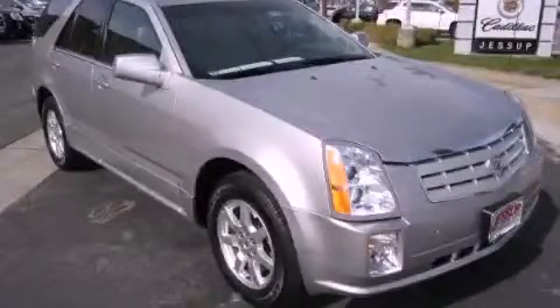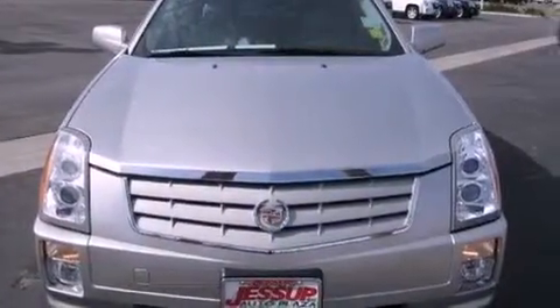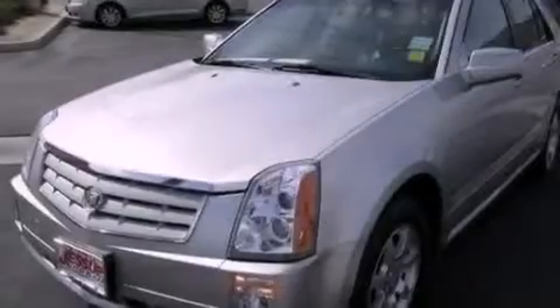This is a 2008 Cadillac SRX, a drive-in shape that provides endless luxury. It has a 3.6-liter six-cylinder engine and an automatic transmission.